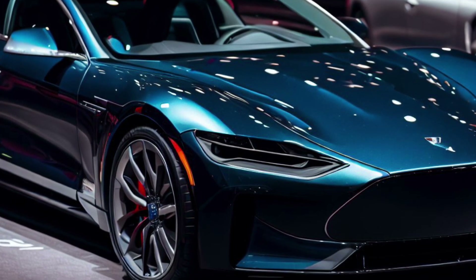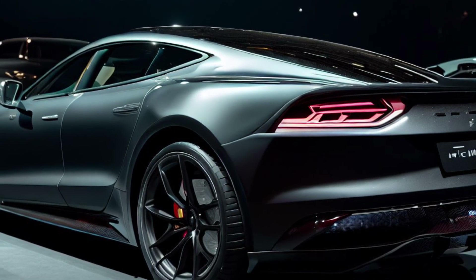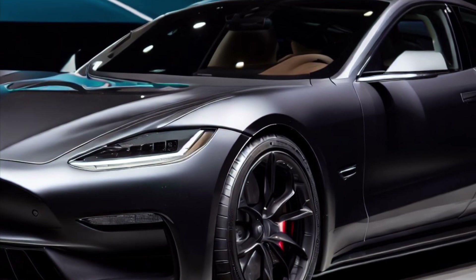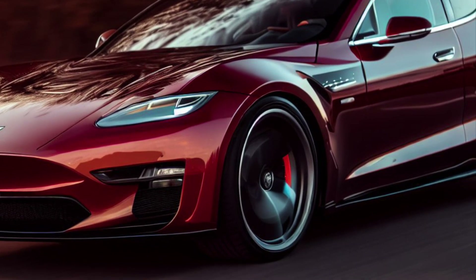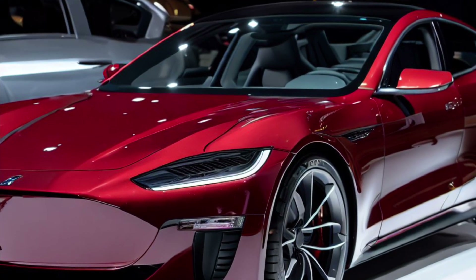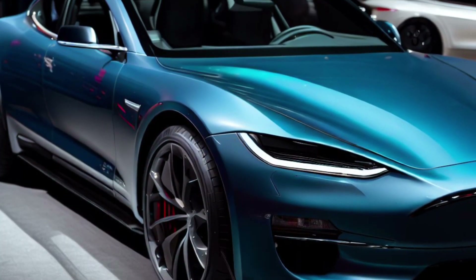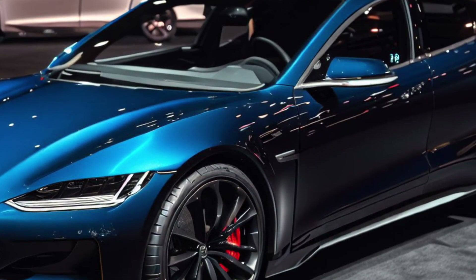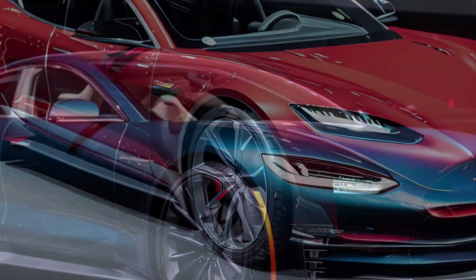The Model S is an important car for Tesla as it marked the company's entry into the luxury electric vehicle market. It was first introduced in 2012 and quickly gained popularity for its impressive range, sleek design, and cutting-edge technology. Elon Musk, the CEO of Tesla, has expressed his deep admiration for the Model S, often referring to it as his favorite Tesla car. In fact, he once stated that the Model S was designed to be a car that he would personally want to drive. Musk has also credited the Model S with helping to establish Tesla as a serious player in the automotive industry and paving the way for the company's future success.